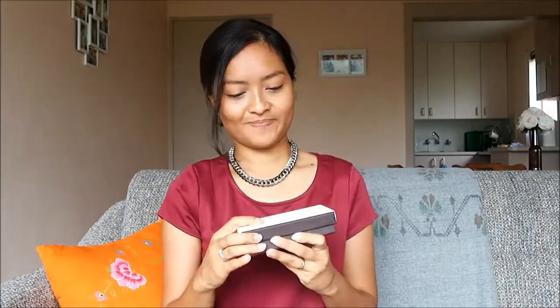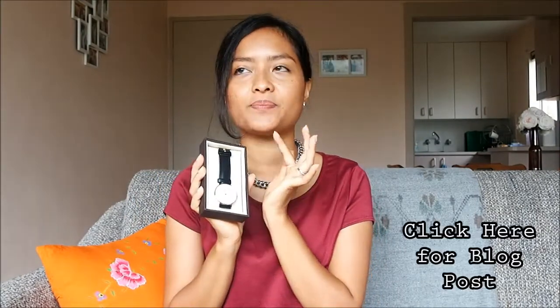The next item from The Iconic is this Daniel Wellington watch. It's a gift from my husband — it's supposed to be my belated anniversary gift, so I was so excited to receive this one. It's the Classic Sheffield Lady watch with a black leather strap and rose gold accents. I just absolutely adore this; I've been wearing it often lately. Love it.